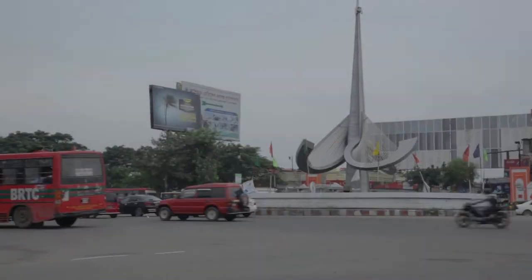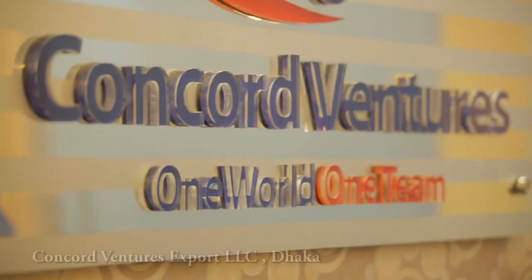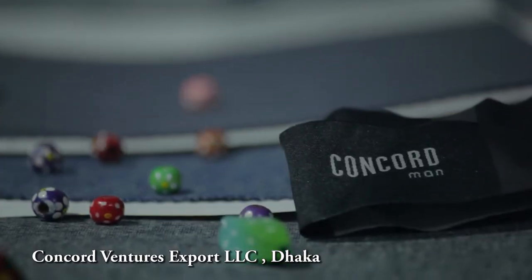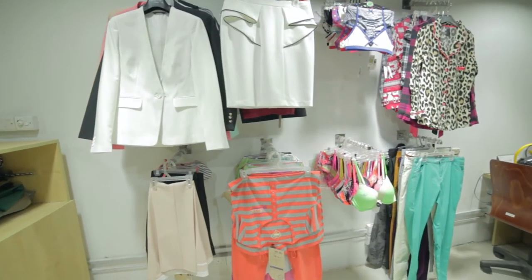Bangladesh, home to the longest beach in the world. Concord Ventures Exports LLC, Dhaka, is the merchandising and coordination office for all Bangladesh operations. It is a multi-product sourcing destination with a competent quality and compliance management team.